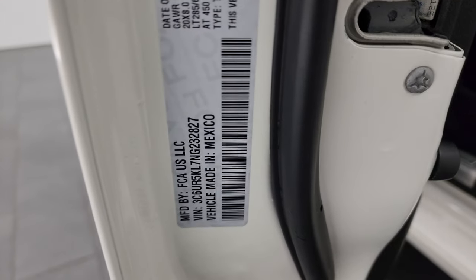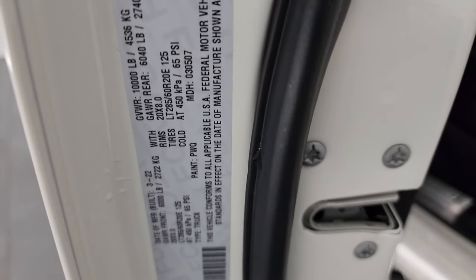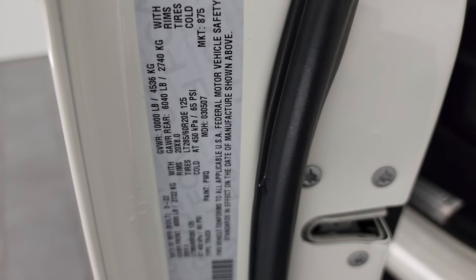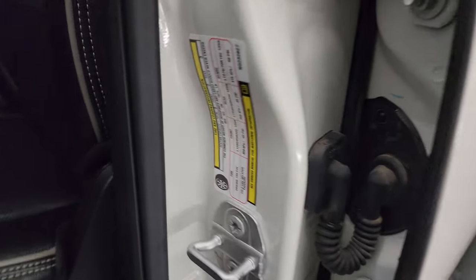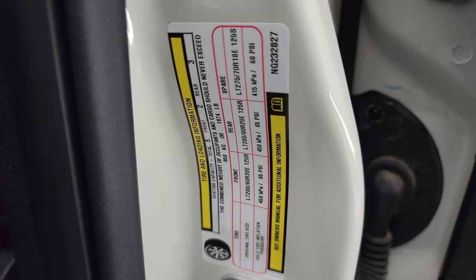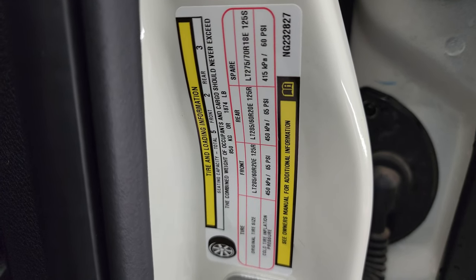There is the VIN sticker. No Canadian trucks here — we don't deal in those; some of our competitors do, but we do not. Tire and loading information sticker right there.